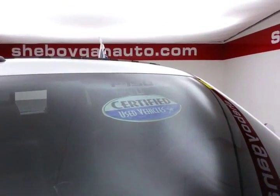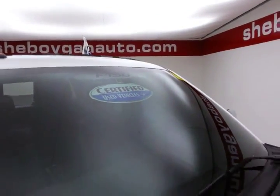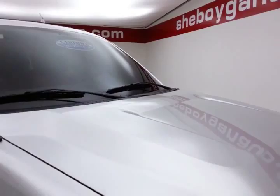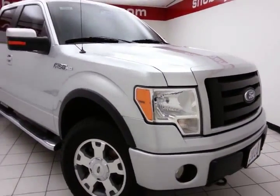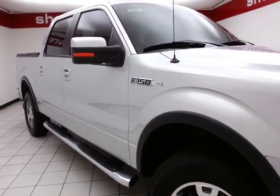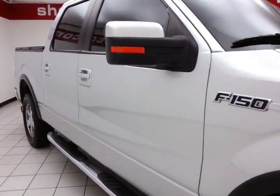After our thorough inspection, it does qualify for our certified used vehicle program, giving you a 3,000 mile powertrain warranty, which also includes emergency roadside assistance, towing, rental reimbursement, and trip interruption service — all available nationwide.